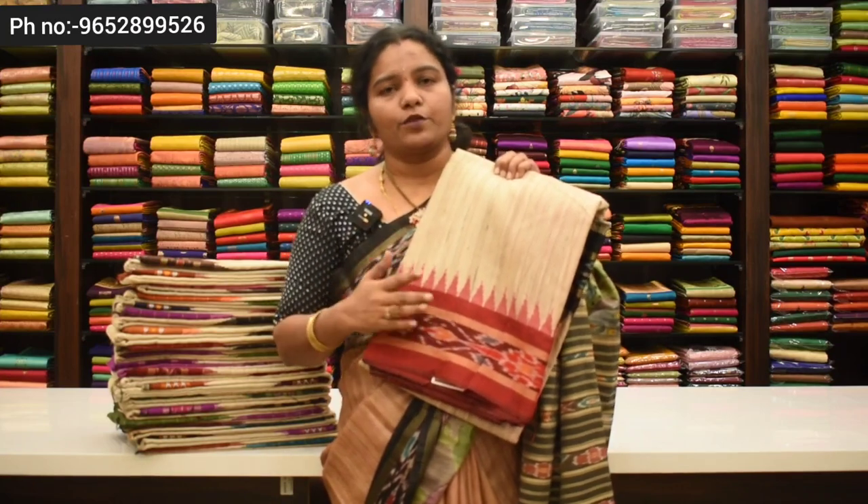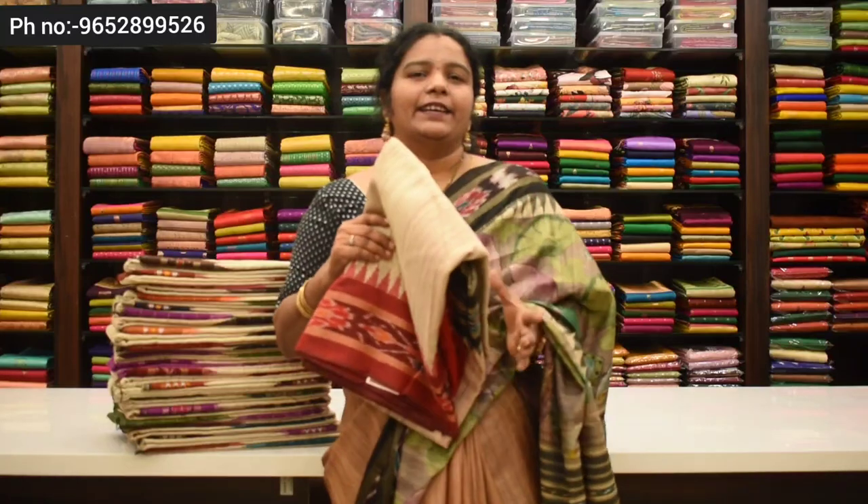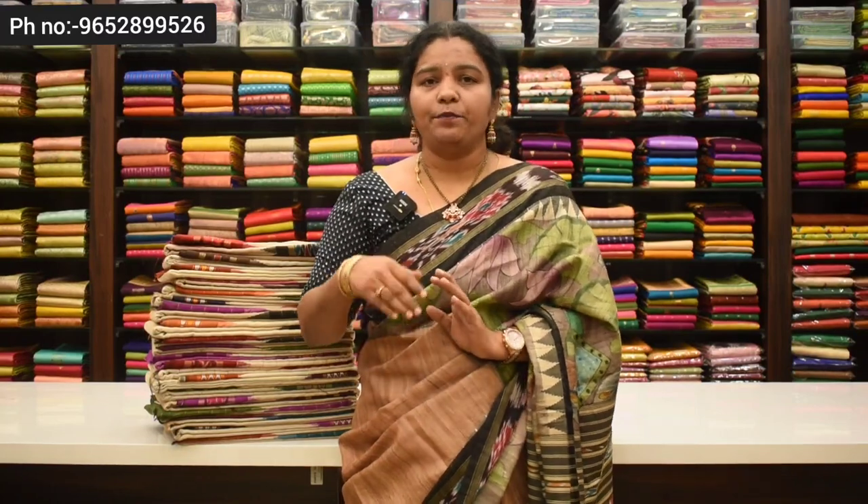This is the best price in the market in Hyderabad. I will show you the best price in the market. For example, I will show you the Blows Design. This is the best price in the store.